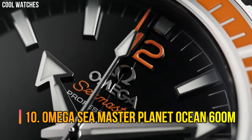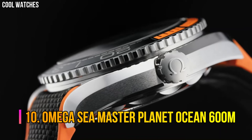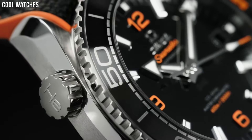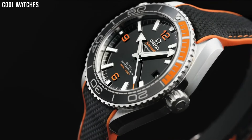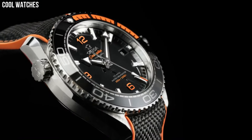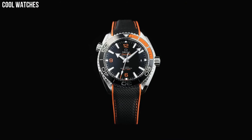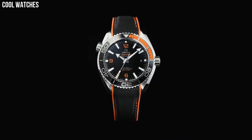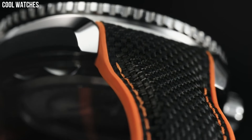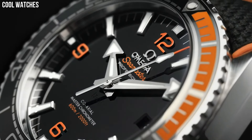Number 10: Omega Seamaster Planet Ocean 600m. This 45.5mm model in sandblasted grade 5 titanium features a brushed black ceramic bezel ring with its diving scale in liquid metal. Through the protuberant and domed sapphire crystal, there is a black ceramic grade 5 titanium dial with a gradient white to cyan central seconds hand.